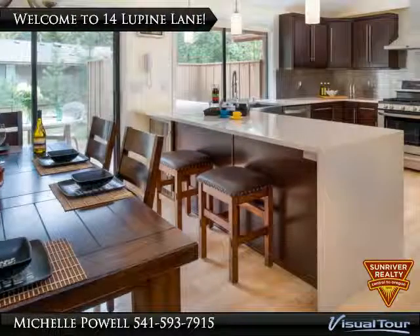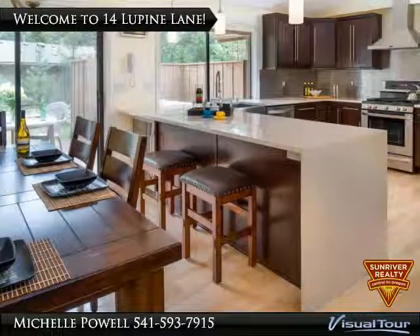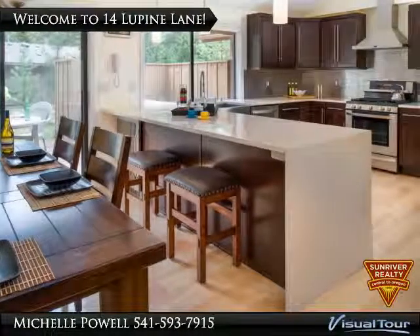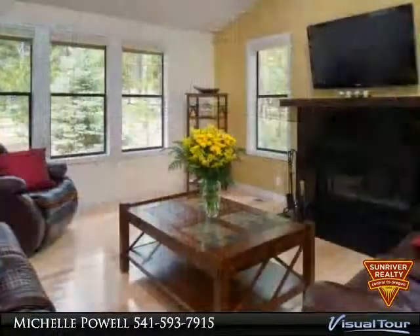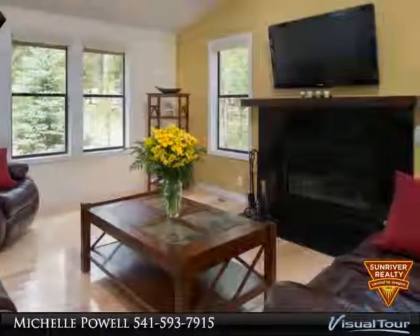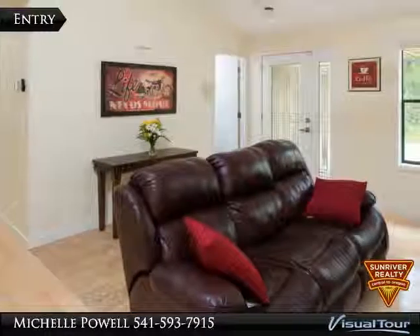Welcome to your resort living dream. Nothing can compare to this completely renovated mid-century modern single-level home — custom cabinetry, maple flooring, and so much more. Open layout, clean lines, and great natural light. This home has a mid-century art deco feel.